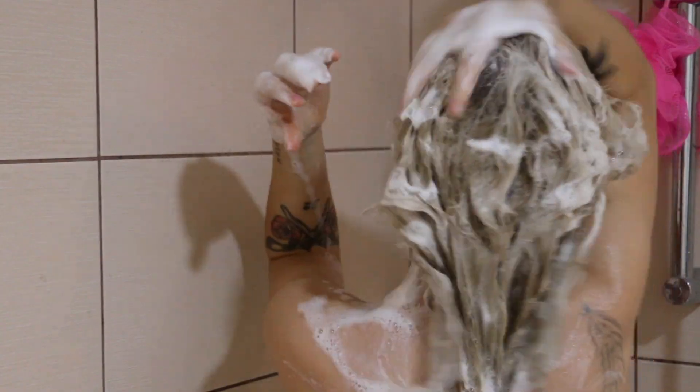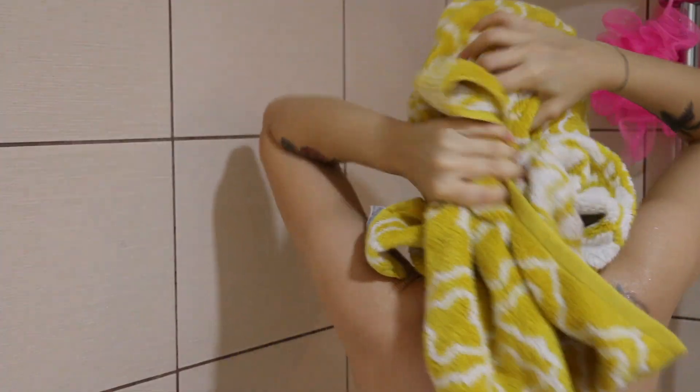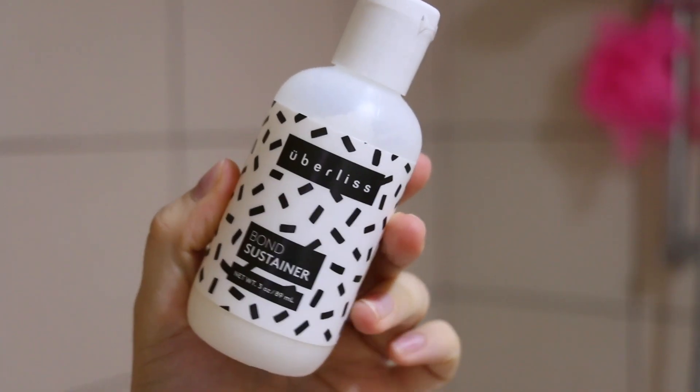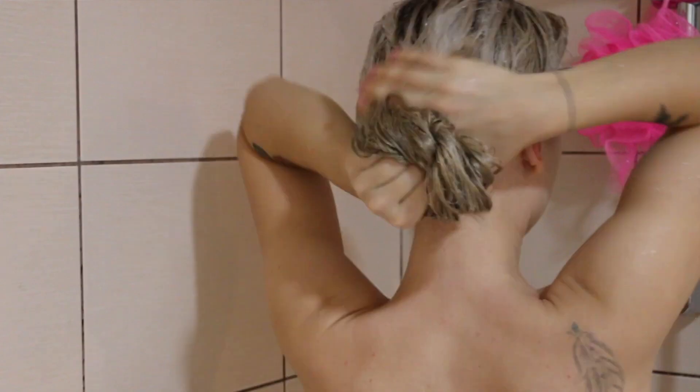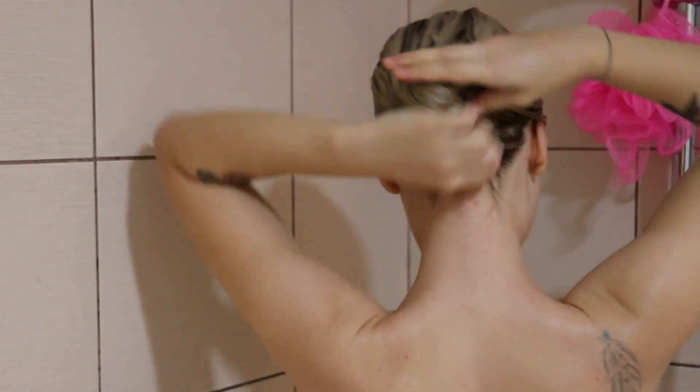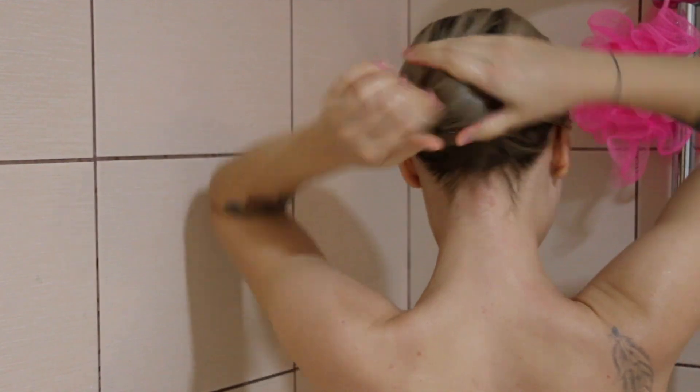First thing I do is shampoo my hair — I use my favorite shampoo from Husk. After shampooing, I apply the Uberless Bone Sustainer. This is kind of like a mask slash treatment for your hair. I apply it all over from the roots to my ends, then use a plastic brush to make sure I brush out all the tangles and any fallout hair.